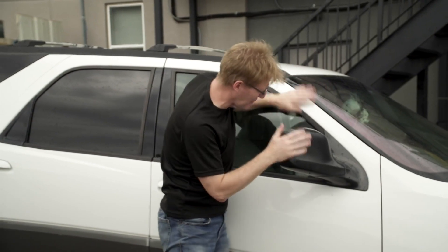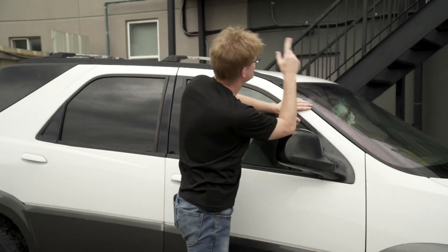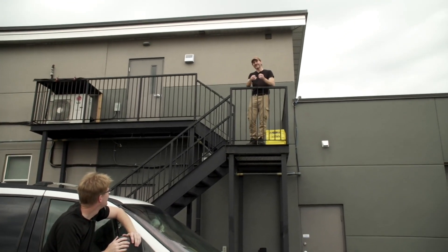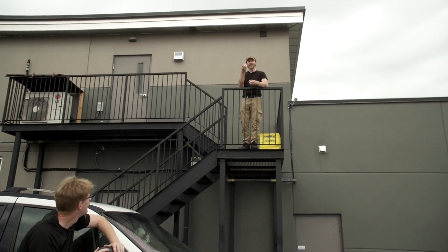So how destructive can hail really get? I've got this old vehicle — my buddy George Karunas — to show you. And since mother nature isn't so good at putting hail exactly where we want it, we've got our own.